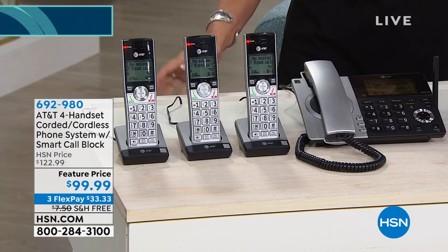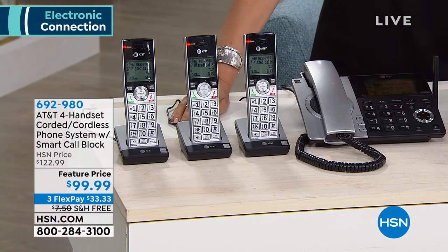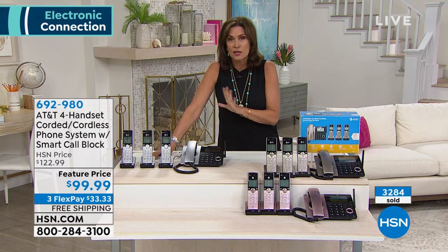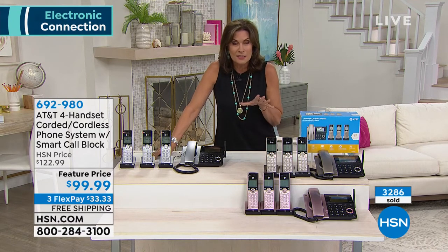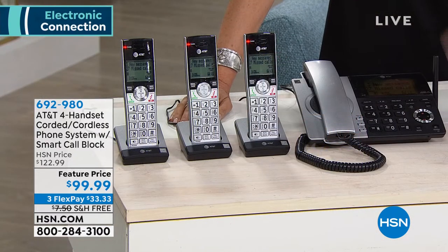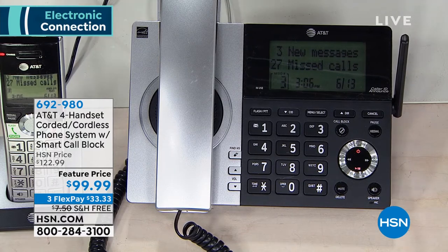This is under $100. You get four phones for your home — that's every room covered. You get three flex payments and we'll even ship this to you absolutely free of charge. But you need to order this now — it is just back in stock. It has taken us all year long to bring this back. This has been one of our best sellers, and the smart call block is the newest and smartest feature.